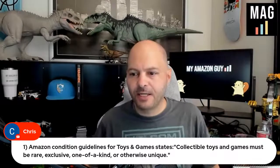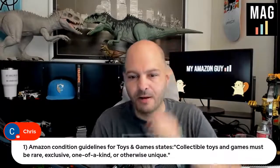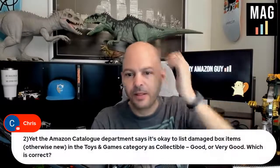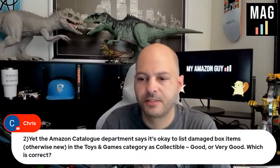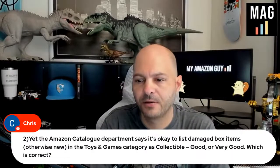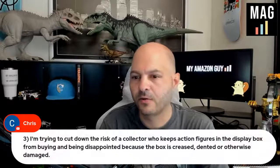Amazon condition guidelines for toys and games states collectible toys and games must be rare, exclusive, one of a kind, or otherwise unique. Yet the Amazon catalog department says it's okay to list damaged box items — otherwise new — in the toys and games category as collectible. Which is correct?